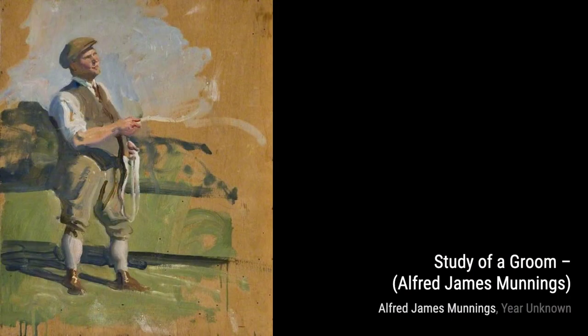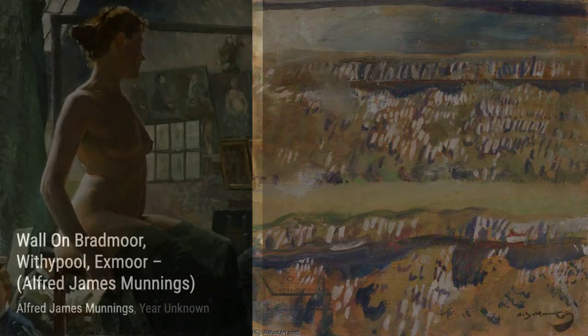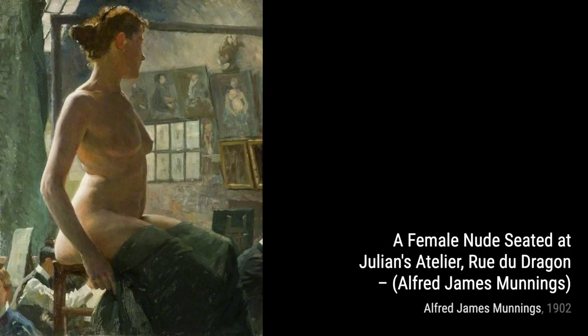Moving on to The Woodcutters, Munnings takes us to a rural setting, where we witness the hard work of woodcutters. The earthy tones and detailed depiction of the laborers give us a glimpse into their daily lives, reminding us of the importance of manual labor.